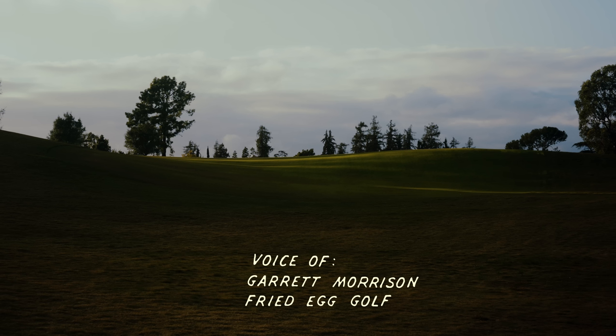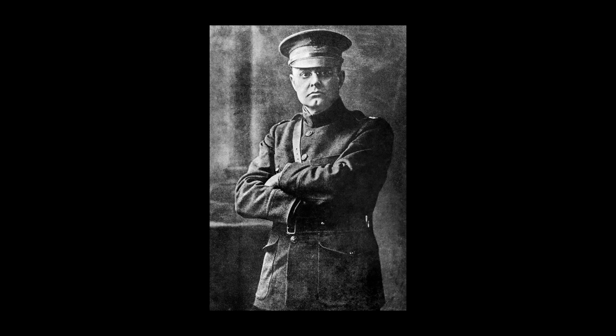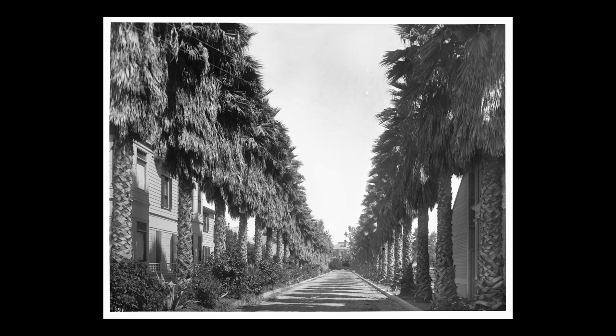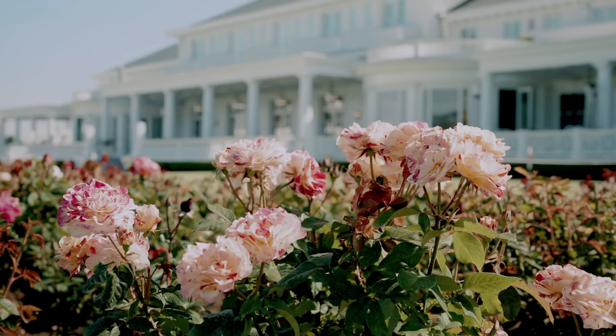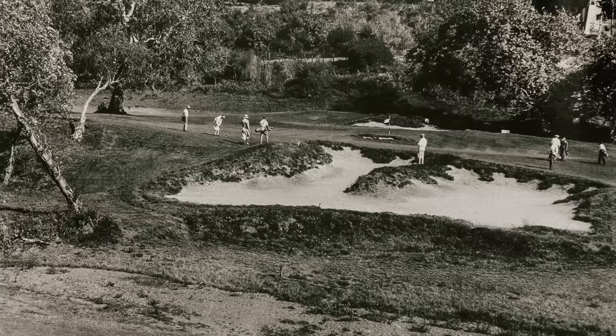George C. Thomas Jr. arrived in Southern California in 1928. He had served in World War I and been shaken by his experience, and he found the climate in Los Angeles pleasant and healthy. Since he had family money, he was able to focus on his hobbies: cultivating roses, fishing in the Pacific Ocean, playing golf, and designing golf courses.